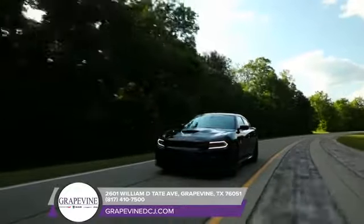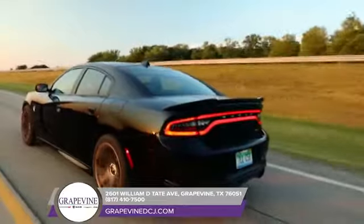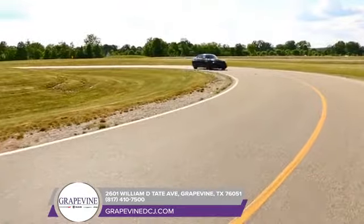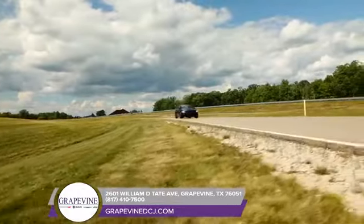The Charger comes with a state-of-the-art TorqueFlite eight-speed automatic transmission delivering world-class precision and fuel efficiency. From heart-pounding power to unexpected efficiency, America's only four-door muscle car is one unforgettable ride.